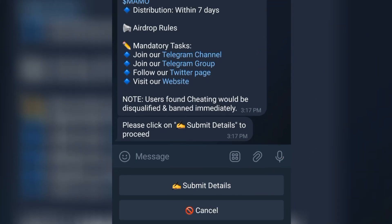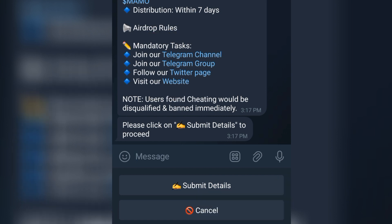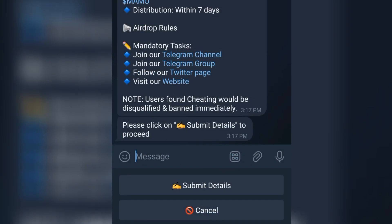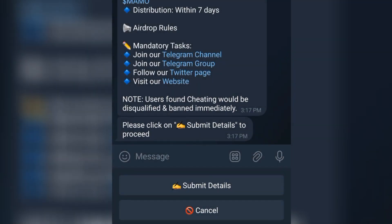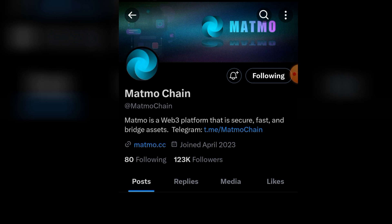You can see now they are saying we should join all three groups here. We have to join all of them. Tap on the first one, then tap 'Join' and go back. Tap on the second one and join that too. Then get back and tap on the third one and follow them on their Twitter page. Tap on it to move straight to your Twitter — that's your X — and follow them. I'm already following. So get back to your airdrop telegram page.